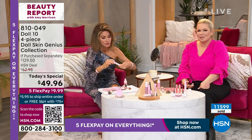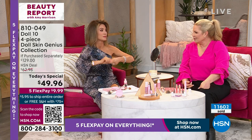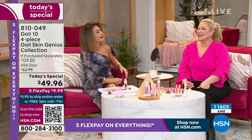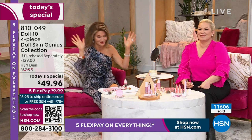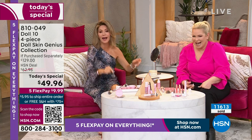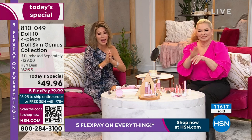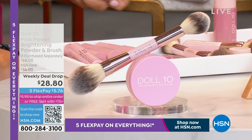I always say leave your lumps and bumps for your gravy and mashed potatoes. So stay right there — I know so many of you are ordering. We do have your shade if you're on the phone right now, very popular from last hour.